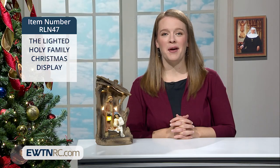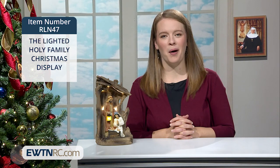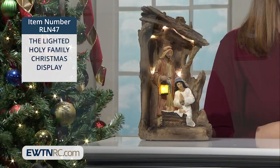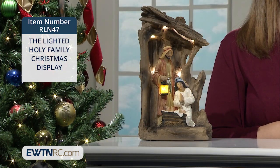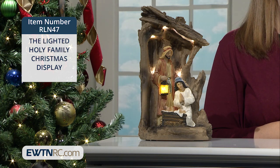This new lighted Holy Family Christmas display will be a beautiful decoration to add to your home this year. In this unique piece, St. Joseph is holding a lighted lantern, illuminating the infant Jesus in the manger as Mary prays reverently over her newborn son.